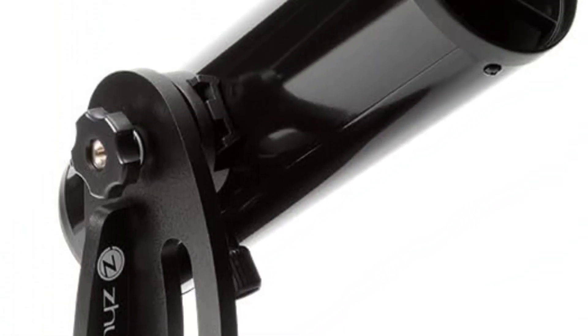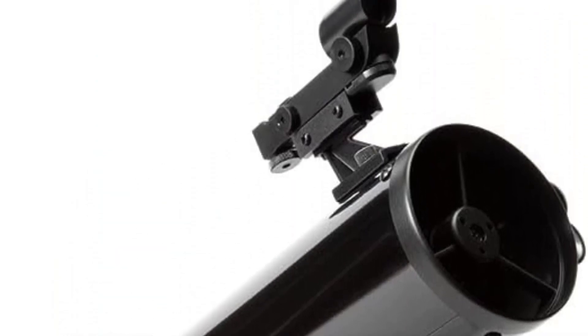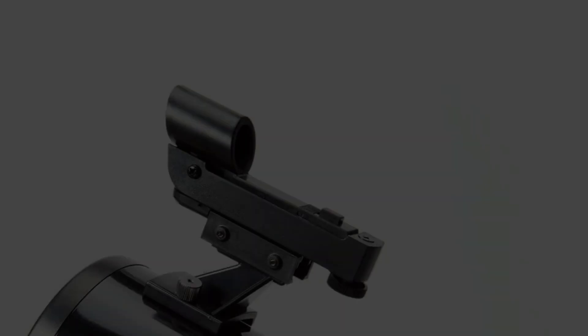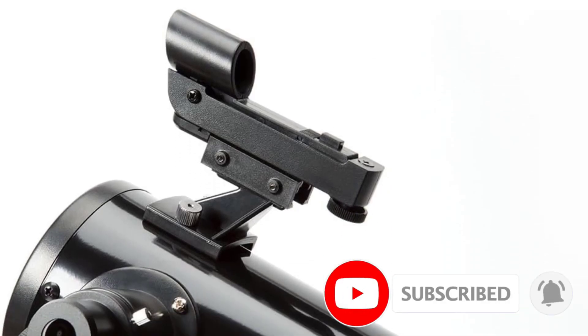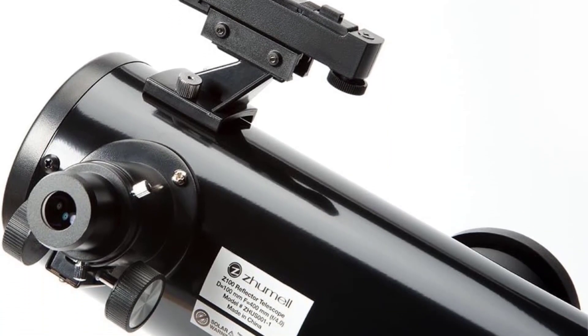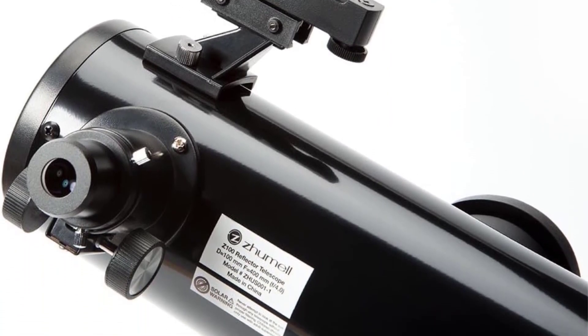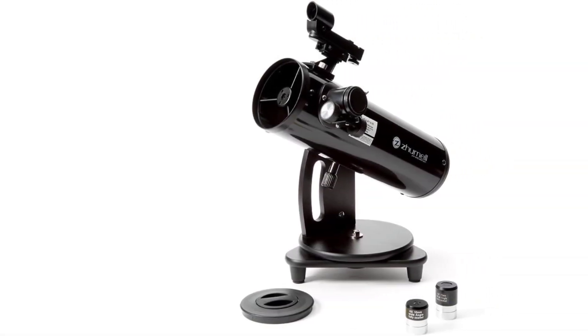As an added bonus, it's super easy to set up and use, as the Dobsonian-style mount is already assembled and you can start observing almost immediately. You'll need to align the finder scope, a requirement for any telescope, but then you can simply point it toward your target and enjoy the view. This simplicity also makes it the ideal choice for families, as even younger kids will be able to use it.